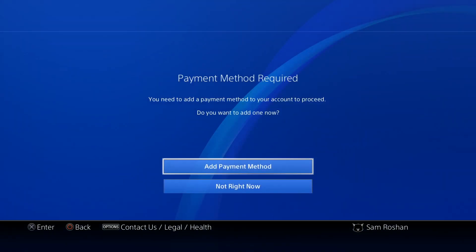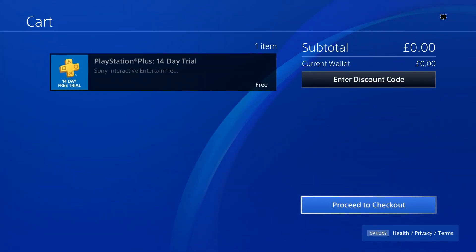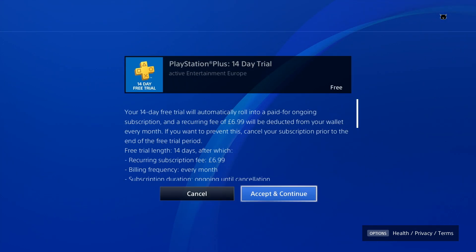Click on it — you have to add your payment method. So I'm gonna add my payment method and then after I add it I'll show you. So as you can see I added my payment method and it shows PlayStation Plus 14-day trial free. I proceed to check out and there you go — PlayStation Plus 14-day trial free, it shows that it's free, so I go ahead and proceed to check out.